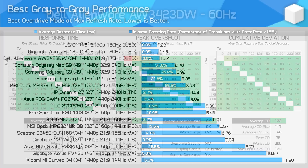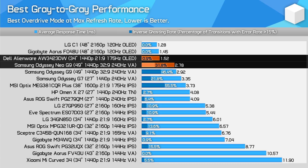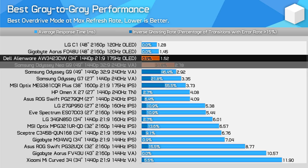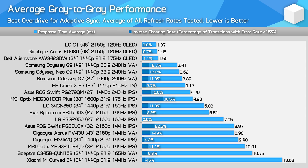Compared to other displays, the AW3423DW offers elite speed equivalent to other OLEDs at the maximum refresh rate. It's almost twice as fast as the Odyssey Neo G9, and the QD OLED also has virtually zero overshoot versus around 30% of the Neo G9's transitions showing inverse ghosting. A typical high-end IPS like the LG 34GN850 is 4 times slower, and budget VA panels are an order of magnitude behind. The general advantage remains true even at lower refresh rates.